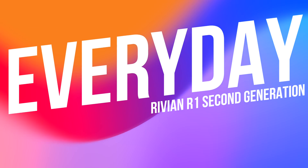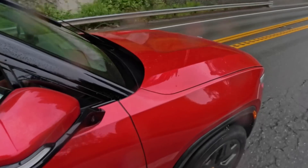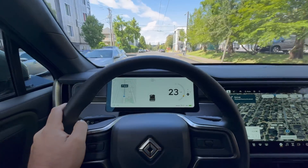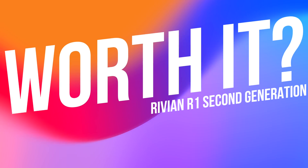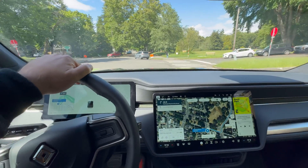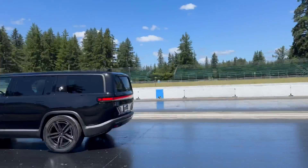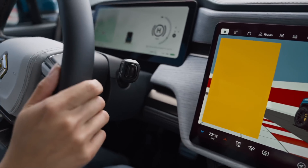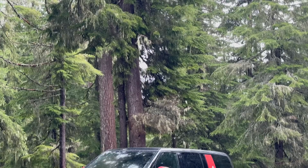Perhaps most impressive is how seamlessly the R1S and R1T transition from trail-conquering beasts to refined highway cruisers. With the suspension set to comfort mode, the Rivians fly down the interstate with a sense of serenity and isolation that would do a Range Rover proud. The cabin is mostly quiet, the seats are supple and supportive, and the steering has a satisfying heft that makes it a joy to drive mile after mile. So the question is: are the new Rivian R1S and R1T worth the price of admission? If you're in the market for a vehicle in this price range with these features, absolutely. With their cutting-edge technology, luxurious interiors, and mind-bending performance, the R1S and R1T have set a new benchmark for what's possible in an electric adventure vehicle.